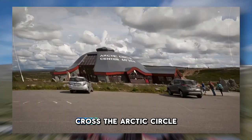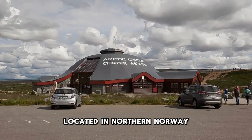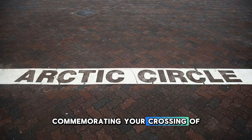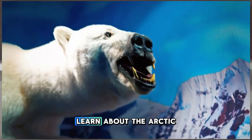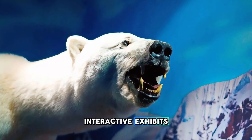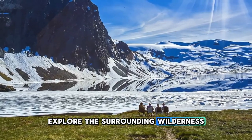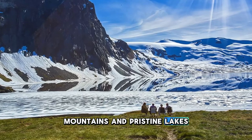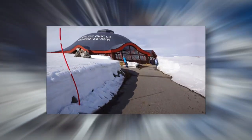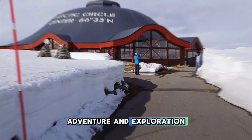Cross the Arctic Circle at the Arctic Circle Center in Saltfjellet-Svartisen National Park, located in northern Norway. Step into the Arctic Circle Hall and receive a certificate commemorating your crossing of this iconic geographical boundary. Learn about the Arctic region's unique climate, wildlife, and indigenous cultures through interactive exhibits, displays, and audiovisual presentations. Explore the surrounding wilderness, including glaciers, mountains, and pristine lakes, which provide habitat for reindeer, arctic foxes, and other hardy species. The Arctic Circle Center is a gateway to Norway's Arctic wilderness and a symbol of adventure and exploration.